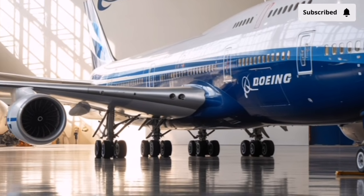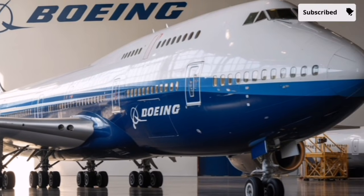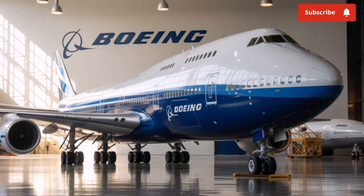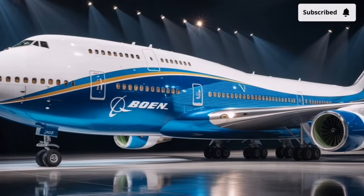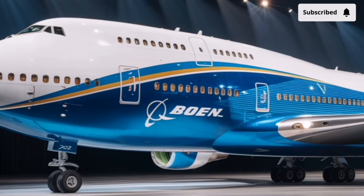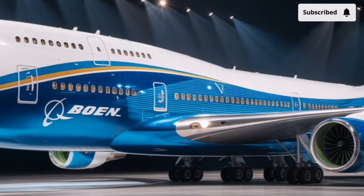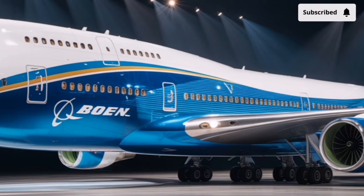These engines are capable of operating on 100% sustainable aviation fuel, an important step toward eco-friendly aviation. They produce less noise, emit fewer greenhouse gases, and are designed with advanced acoustic linings to meet future airport noise standards. Even though modern aviation has largely moved toward two-engine aircraft, Boeing's vision for a 2026 747 would demonstrate that four-engine planes can still compete when equipped with modern propulsion and sustainability technology.